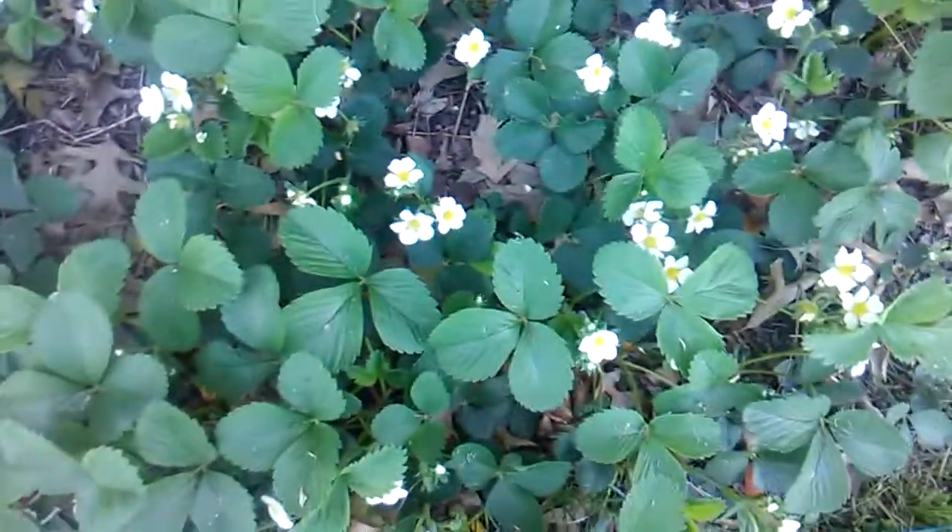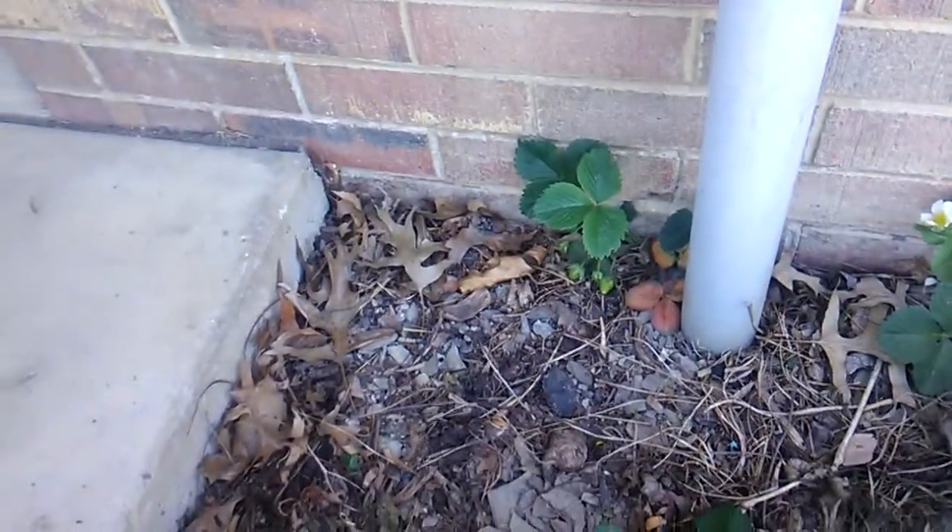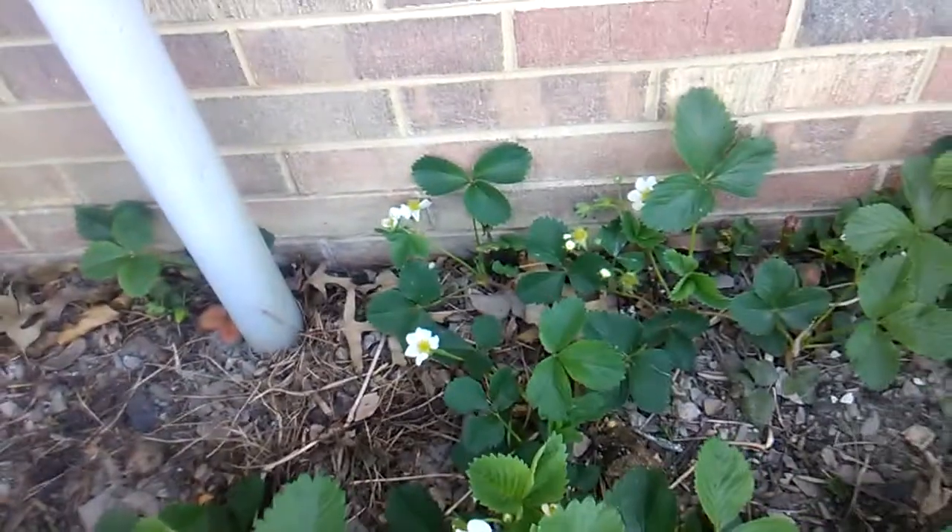Strawberry fields forever — my strawberries are going crazy. I have hundreds of blossoms, even a couple little strawberries starting back there in that corner for some bizarre reason, a few here and there. These strawberries are looking good.